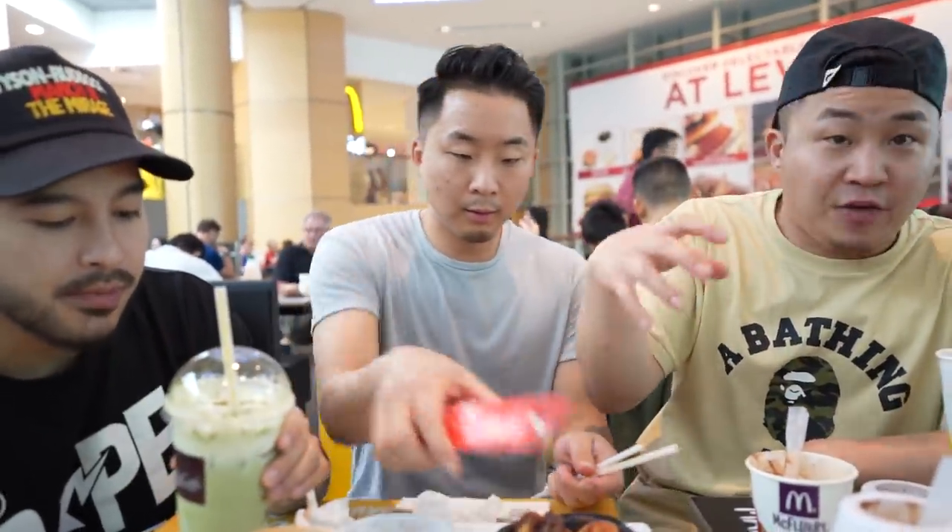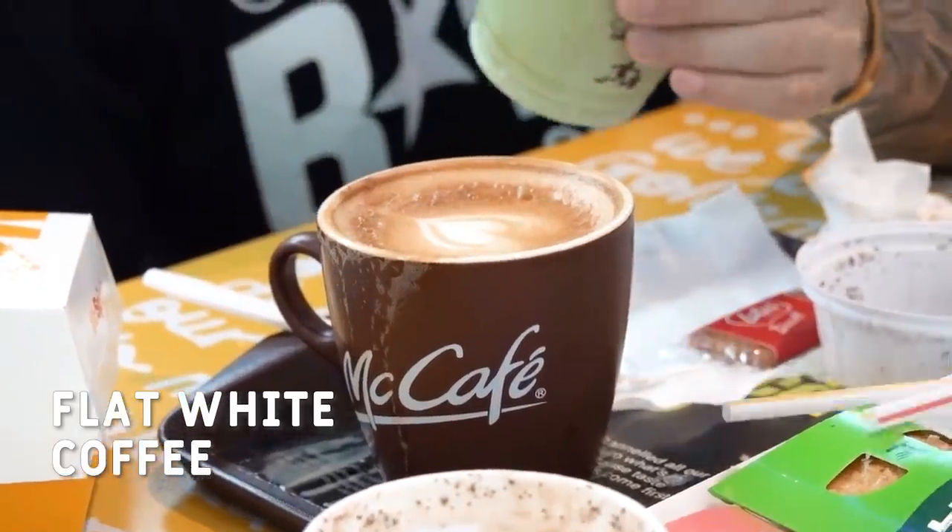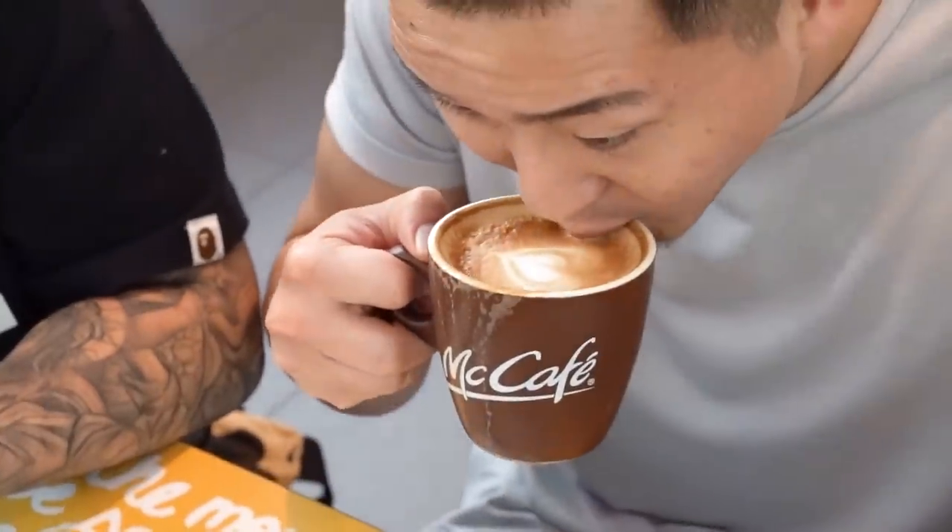Do you think it would be successful in the U.S. to bring a standalone McCafe store? It's too different. Also, I think the labor cost for making these drinks in America is too high — did you see that latte art they were doing? In McDonald's, no one is a barista — they just make McCafe drinks. I got this flat white. It's an Australian coffee drink getting more popular in the States only at specialty coffee shops.